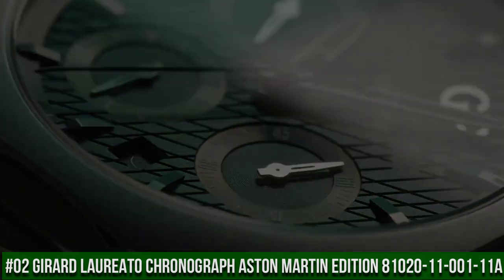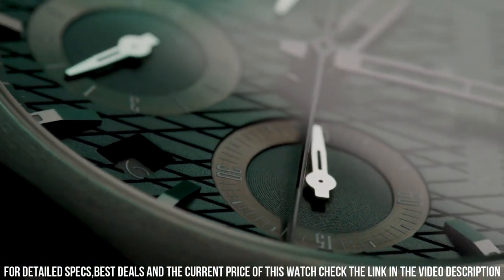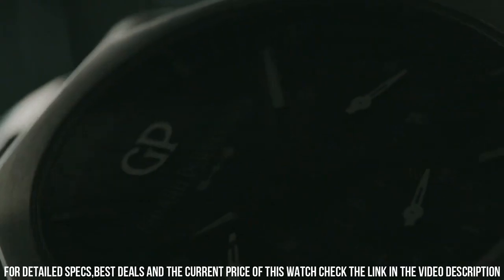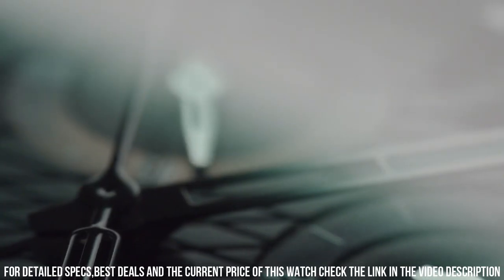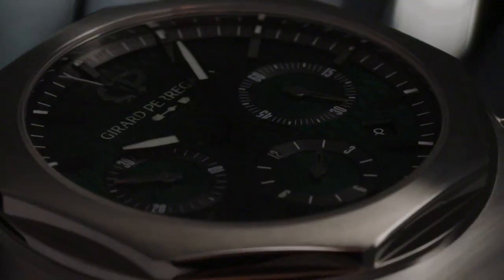Number 2: Girard-Perregaux Chronograph Aston Martin Edition, reference 81020-11-001-11A. Case material: 904L steel. Diameter: 42mm. Thickness: 12.01mm. Case back: anti-reflective sapphire crystal with Aston Martin logo decal. Dial: Aston Martin green with cross-hatching. Water resistance: 100m. Strap material: 904L steel. Buckle: steel triple folding buckle. Movement caliber: GP03300. Mechanism: self-winding. Total diameter: 25.95mm. Height: 6.5mm. Frequency: 28,800 vibrations per hour, 4Hz.